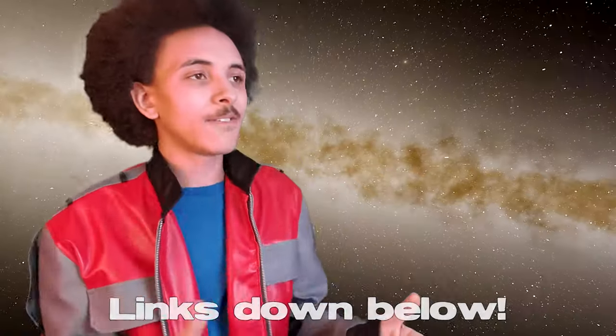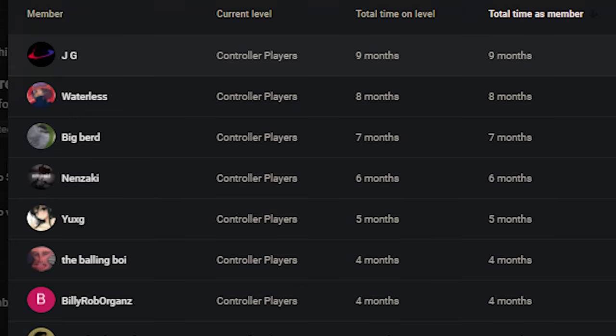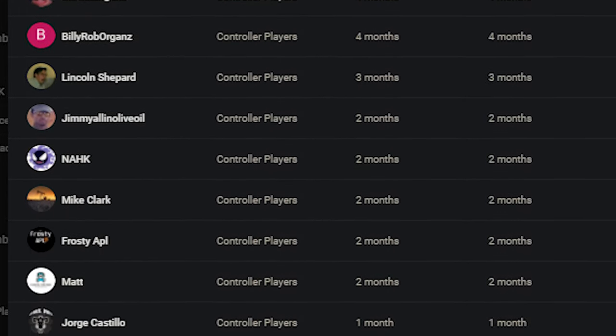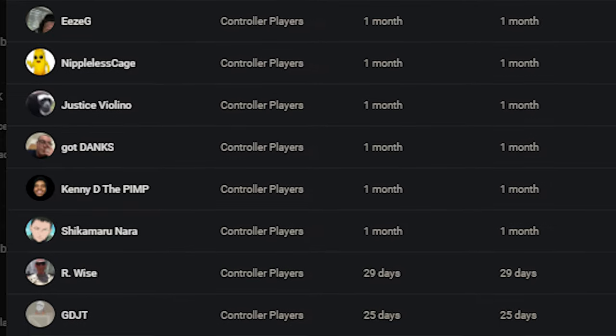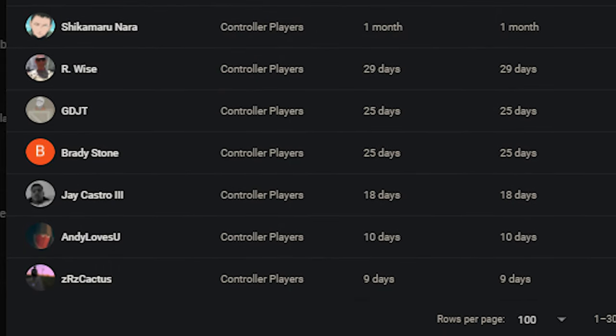I have two blaring lights in my face and something standing in my seat to hold my camera. I'm gonna shout out members after this is all done. I'd love to give a huge shout out to our controller player members: JG, Waterless, Big Bird, Ninzaki, Young, The Ballin' Boy, Billy Rob Organs, Lincoln Shepard, Jimmy All in Olive Oil, NAHK, Mike Clark, Frosty APL, Matt, Jorge Castillo, Lucas, Dabbing Goat, Player One and a Half, Justin Webb, Easy G, Nippulous Cage, Justice Violino, Got Danks, Kenny DePimp, Shikamaru Nara, R-Wise, GD-JT, Brandy Stone, Jay Castro III, Andy Loves You, and our newest member, ZRZ Cactus. I cannot thank you guys enough. We're closing in on almost a year of having members. Can't thank you guys enough.